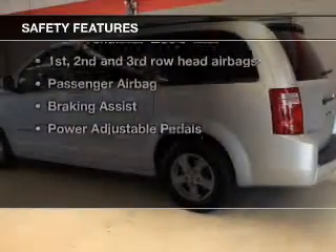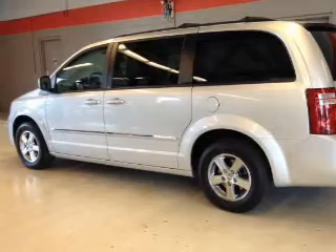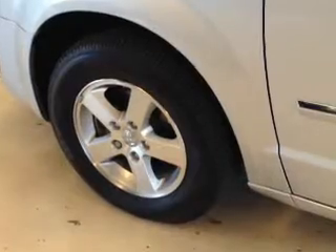For your peace of mind, the following safety equipment is included: front ventilated disc brakes, curtain head airbags, passenger airbag, traction control, stability control, low tire pressure warning, and independent suspension.